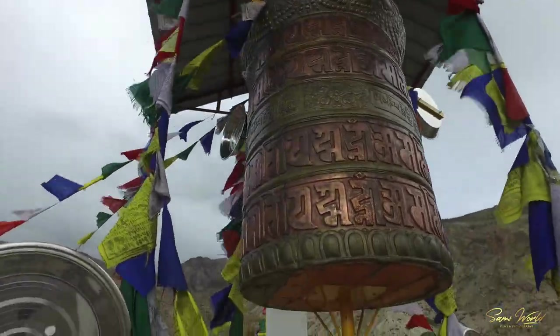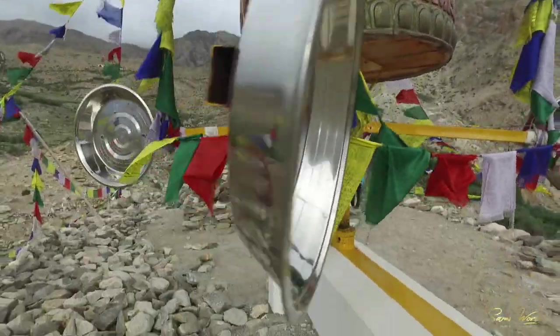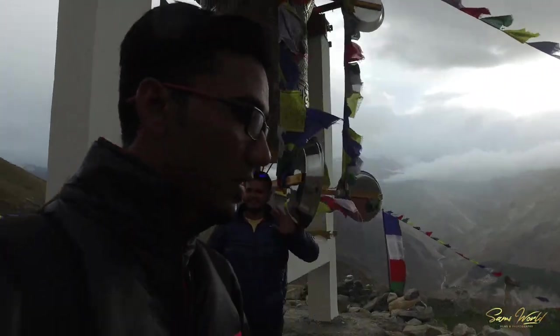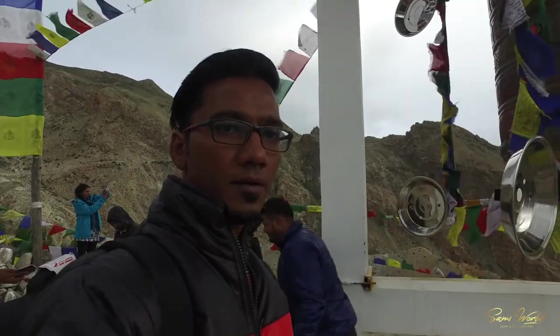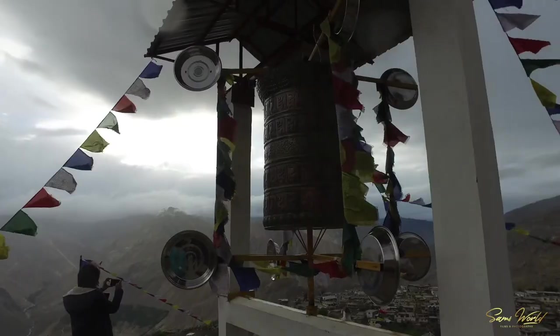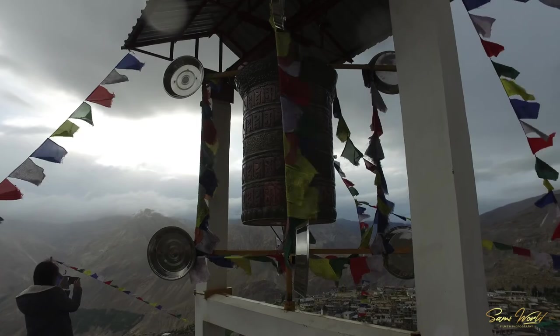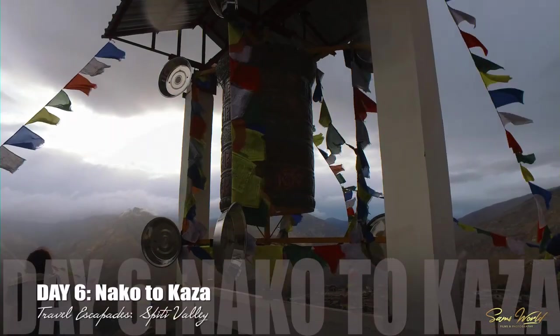What's up guys, this is Sam here and I'm back with another episode of my travel series, Travel Escapades — Spiti Valley Adventure. In the last episode I reached Nako and captured some splendid moments of Nako village. This episode I'm going to show you the monasteries that I visited on day 6 and 7. So fasten your seatbelts, it's going to be a bumpy ride.